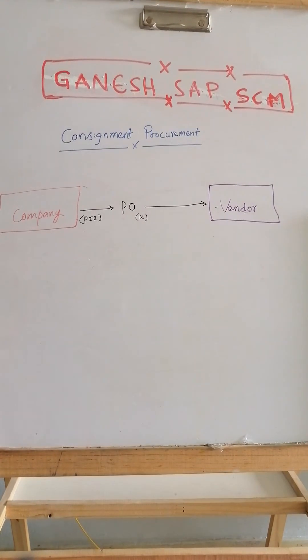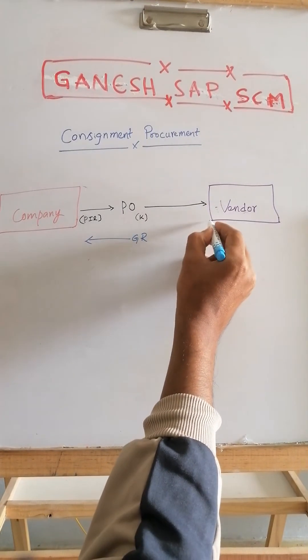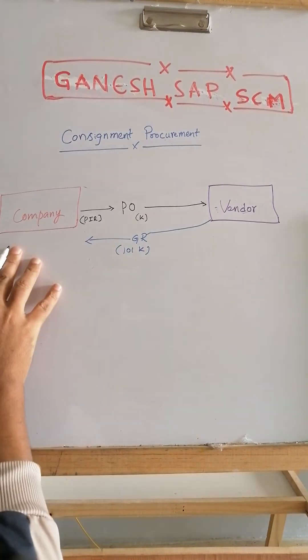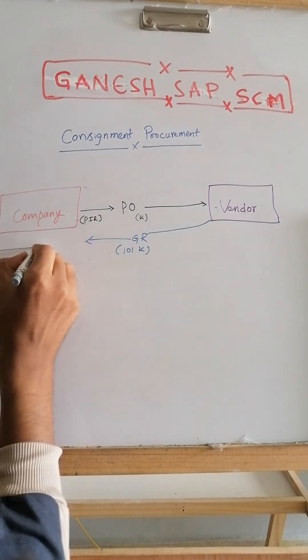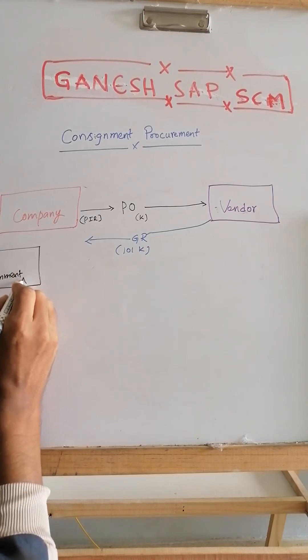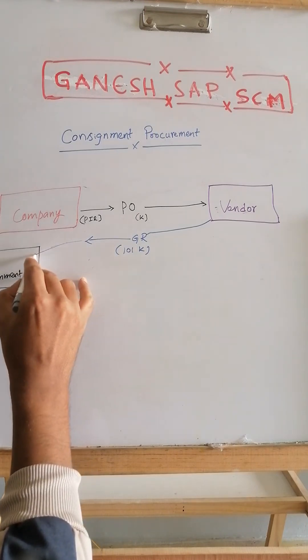After the PO is sent to the vendor, the vendor sends the goods to the company. The company may have a physical warehouse with a designated consignment area where the entire stock will be stored separately.